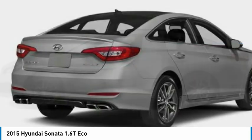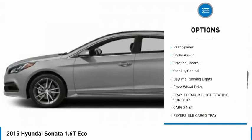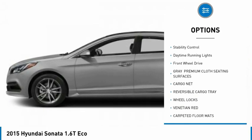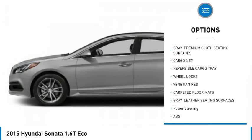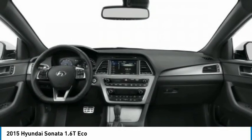Here are some of this vehicle's great options: tire pressure monitor, turbocharged, aluminum wheels, wheel locks, rear spoiler, brake assist, traction control, stability control, daytime running lights, and FWD.